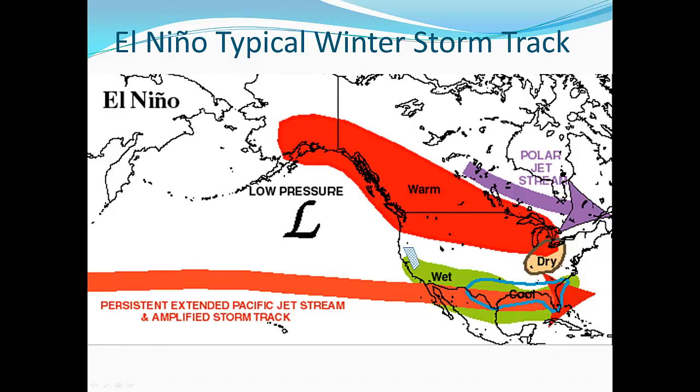Typically for El Niño years, the jet stream gets pushed to the south, so most of the winter storms hit the southern half of the west coast. This shows why Southern California has a tendency to receive above-normal precipitation amounts during El Niño events. Our area is on the northern fringe of that wet belt, which is shown by the hatched area in this image.